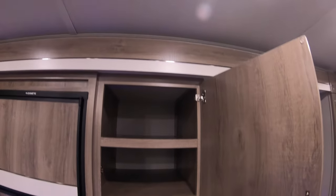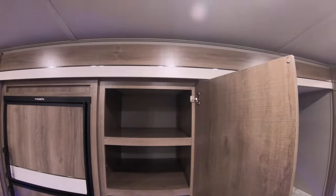To the side of that you got some really big cupboard pantry storage — even fits some nice blankets in there or something to snuggle up with at night. A lot of room in there.